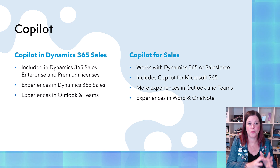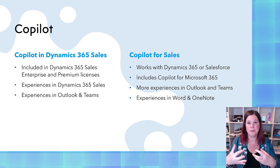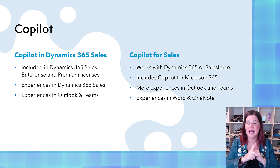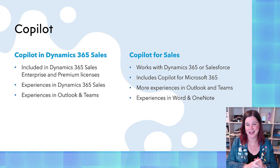First part here: Copilot in Dynamics 365 Sales. These are the experiences that are part of that app. There are some experiences in Outlook and Teams, but all of these new features really focus on those things. And that's the part that's included in your Dynamics 365 Sales Enterprise license.